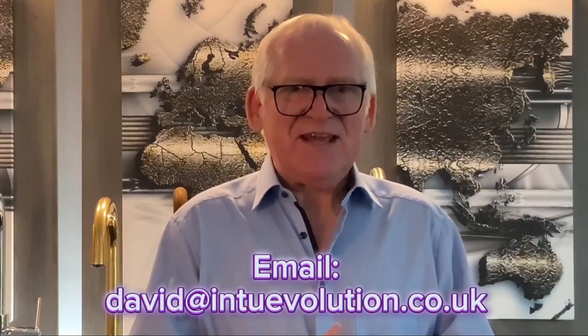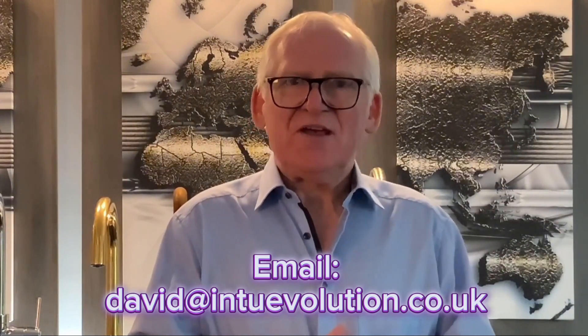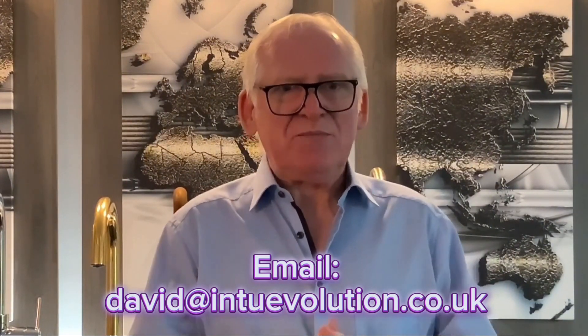If you'd like to know more about Into Evolution and our products, all you need to do is email david@intoevolution.co.uk and we will be pleased to help you. My name is Mike Campbell. Thank you for watching.